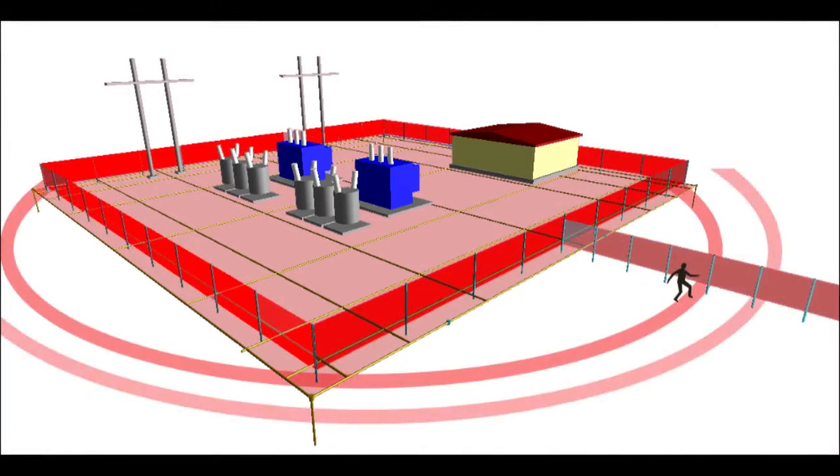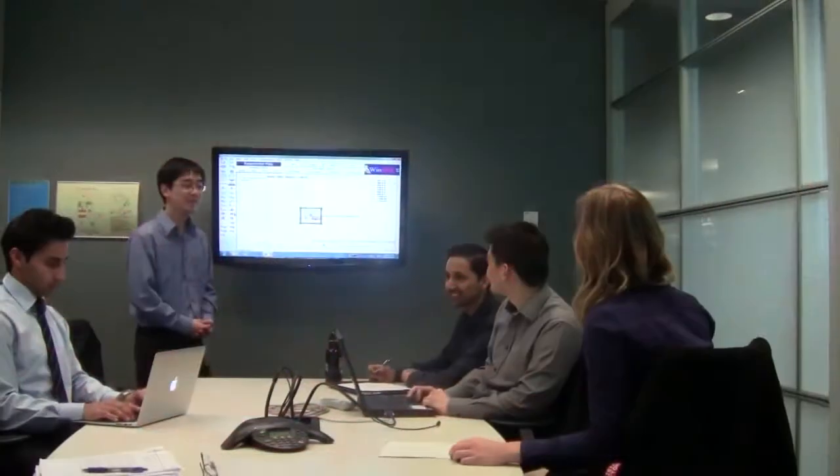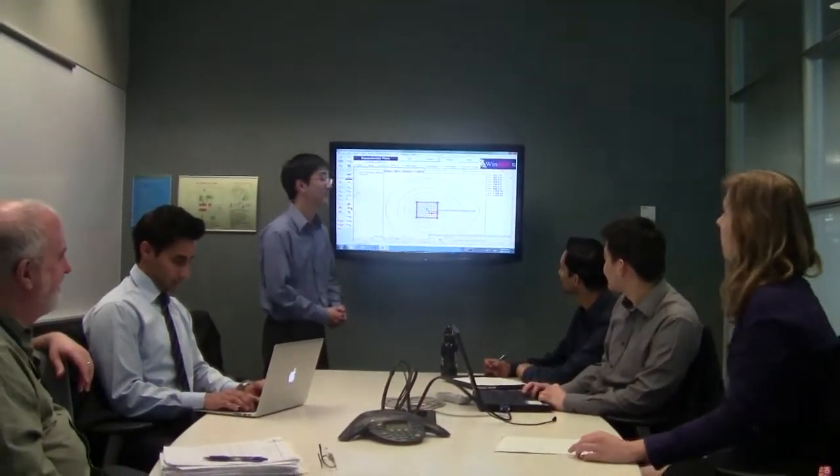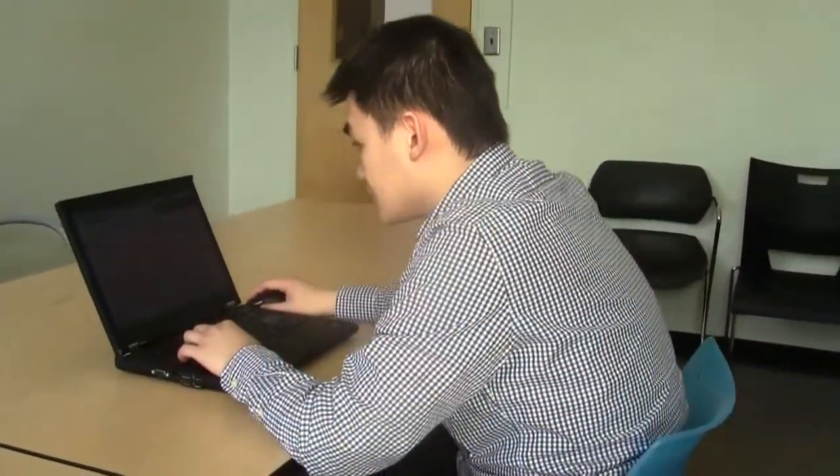Voltage propagates outward, and if an external fence is connected, the voltage transfers to that fence. To mitigate these issues, a UBC capstone group worked in partnership with BC Hydro to ensure public safety during these faults.